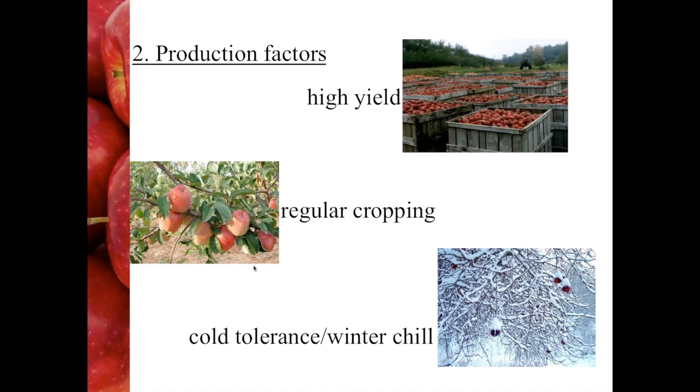The second set of breeding targets is production factors. High yield is self-explanatory, and perhaps in apple it's not as important as in some other crops, because you can deal horticulturally with yield in terms of tree spacing and tree structure. But there still has to be a certain level of yield there to make it a viable selection.